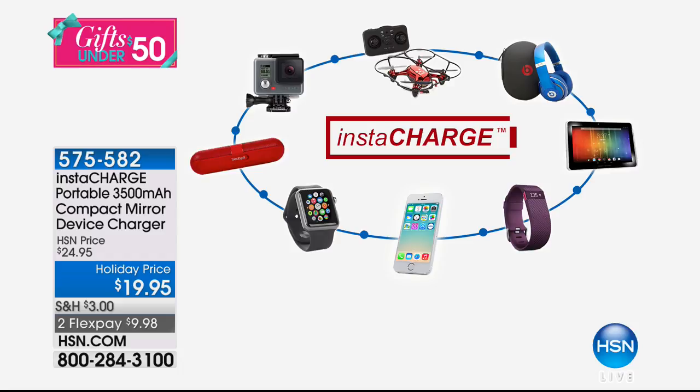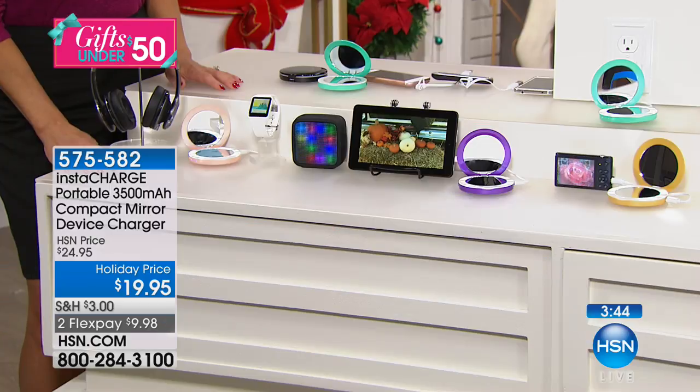InstaCharge — when you think about this, you would pay $19.95 just for the 3,500 milliamp charger alone, and $19 for a mirror this beautiful with magnification and LED lighting. So it's like buy one, get one. Get it home for $9.98 with $5 shipping on everything today.